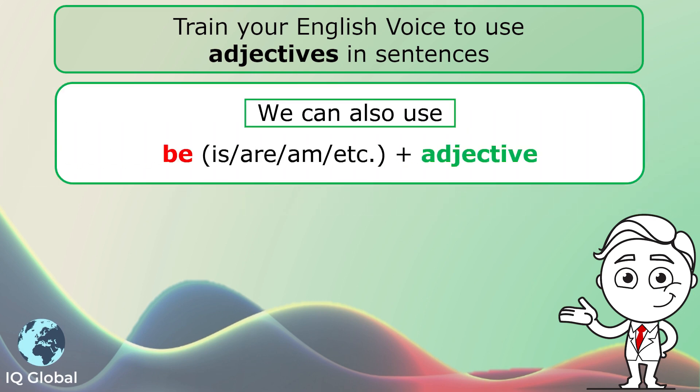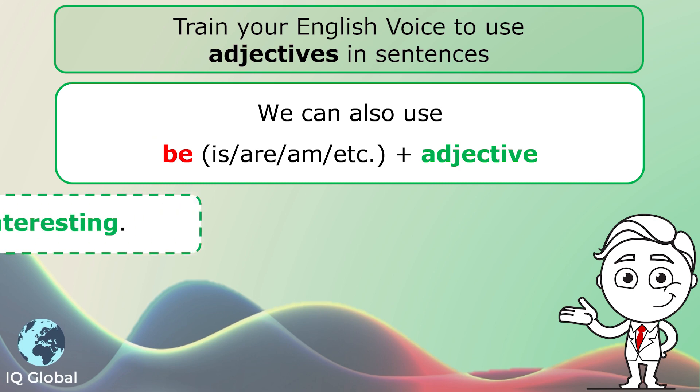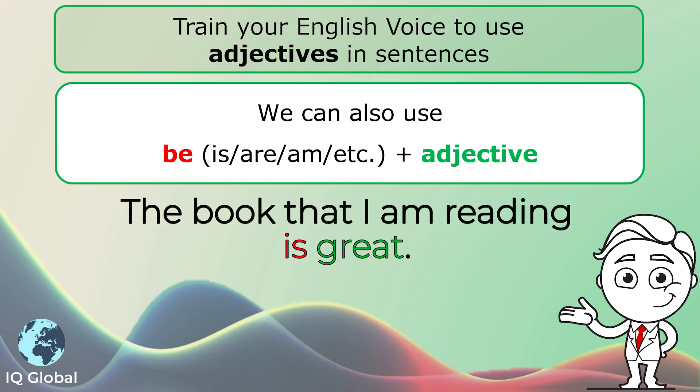We can also use be — for example, is, are, or am — plus adjective. For example, the company slogan is interesting. Or, the book that I am reading is great.